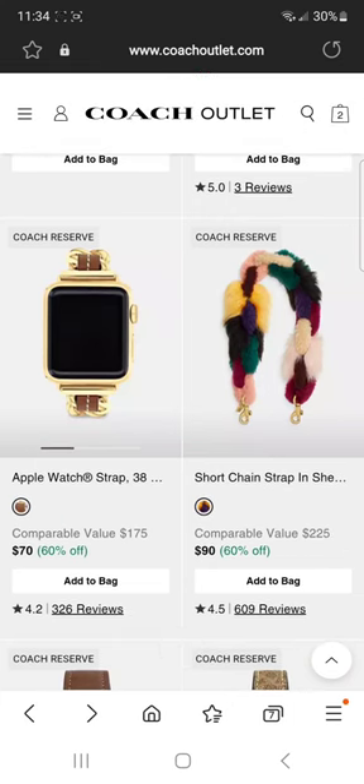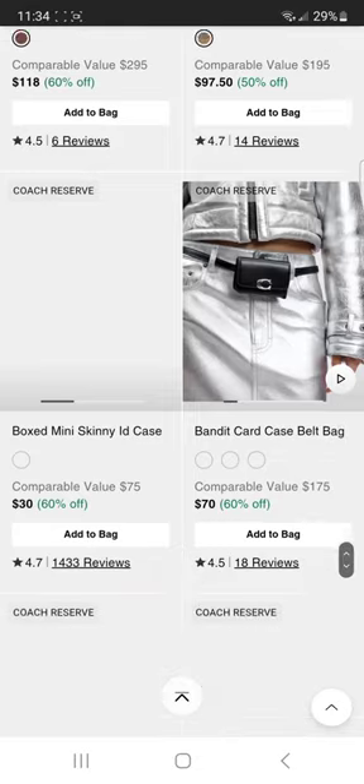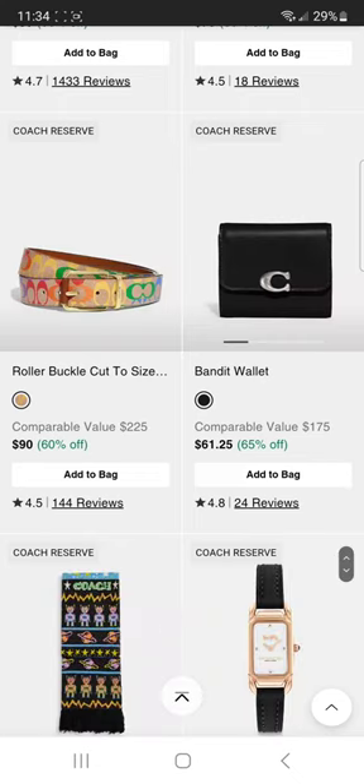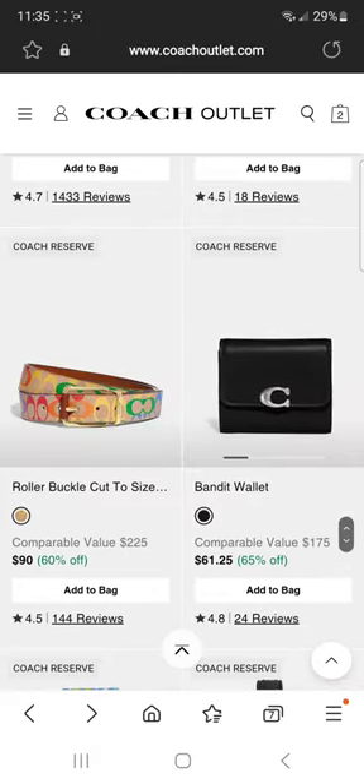Short chain strap in shearling — that is puffy. One of my bag friends mentioned she was carrying a bag using this chain. She said the bag was pretty heavy and the chain's heavy, but because it's covered with all this shearling and fur it actually padded the strap so it didn't feel as heavy. Check out what they have here. Bandit wallet — ooh! They had it in faded blue earlier but I was too late. I probably would have grabbed it for 65% off since I've got the Sammy, which has the same full grain luxury fine leather as the bandit wallet.